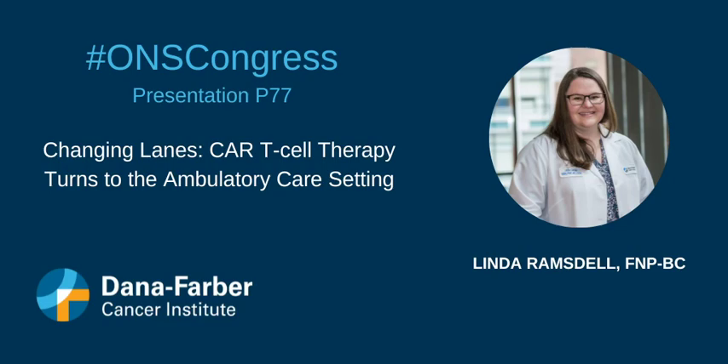T-cell therapies are effective in treating hematologic malignancies, but hospitals are now faced with dwindling inpatient capacity and lengthy mandatory monitoring for treatment side effects. The purpose of this program development was to offer CAR-T-cell products while maintaining safe, high-quality patient-centered care in a setting that is comfortable for the patient while offsetting inpatient hospitalizations.